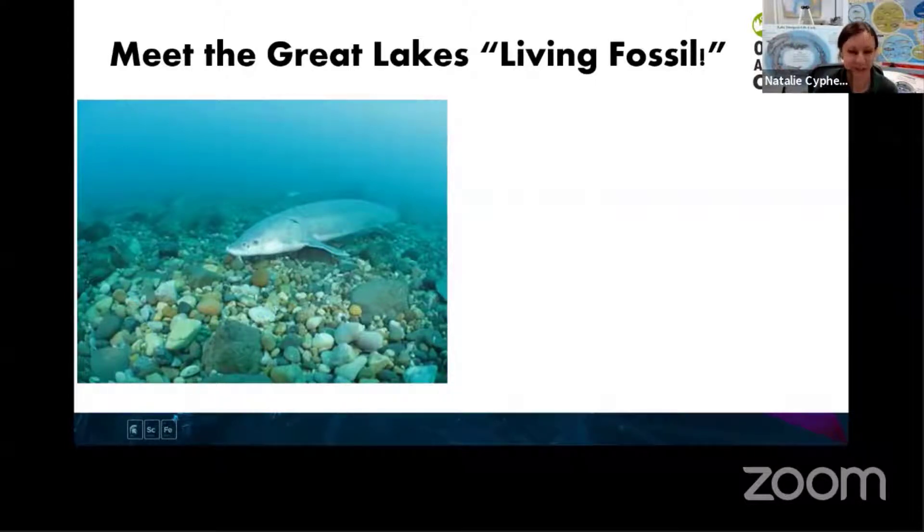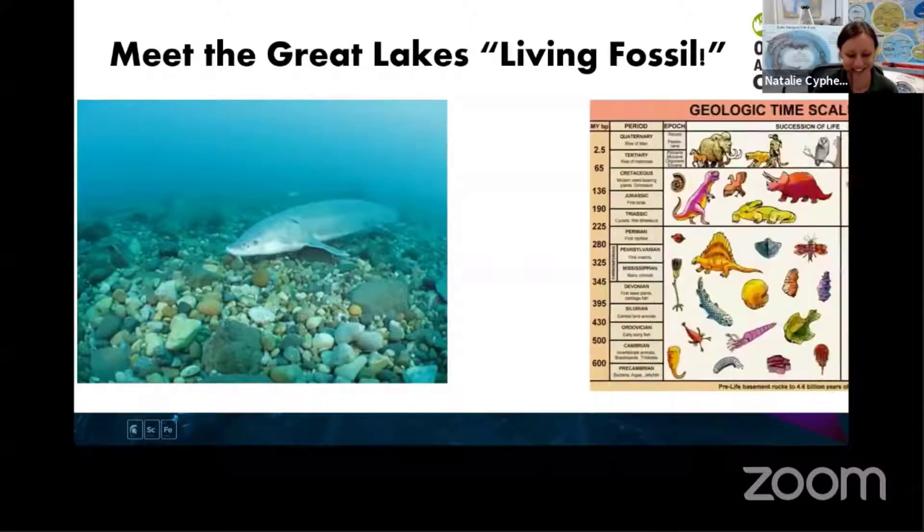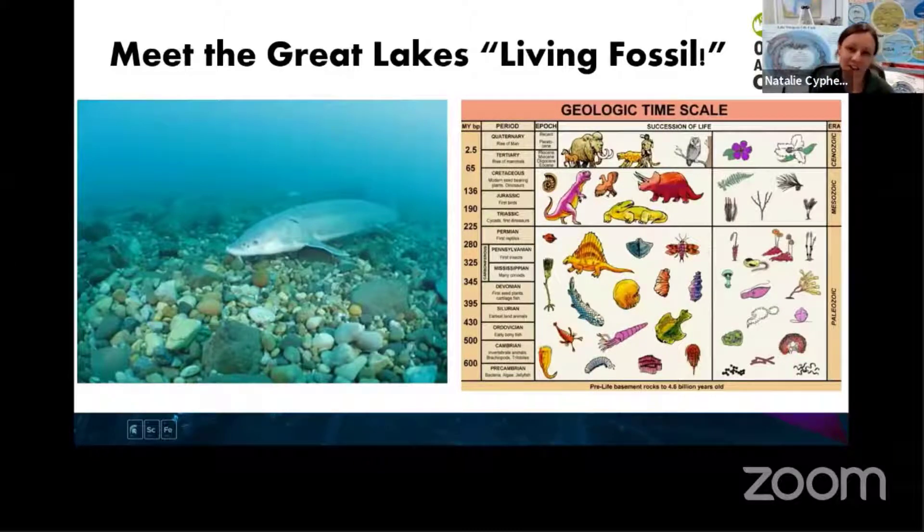Let's talk about lake sturgeon - that is one right there, by the way. Very strange looking fish. One of the reasons lake sturgeon are called the living fossil is because the sturgeon family of fish has actually been on the planet since the time of the dinosaurs, all the way back to the Cretaceous period. At that time there were things like dinosaurs and ammonites. Ever since then, the sturgeon family hasn't really changed a whole lot, so their features have been really successful on the planet for millions and millions of years.